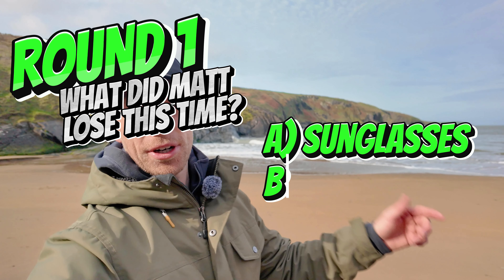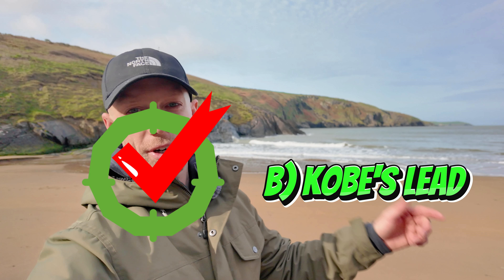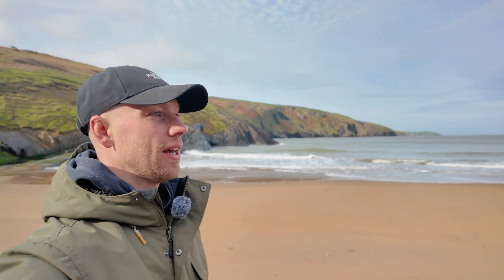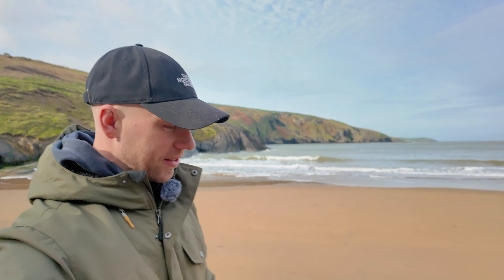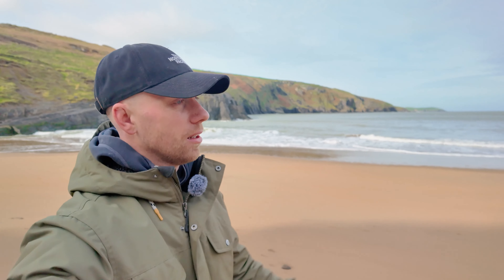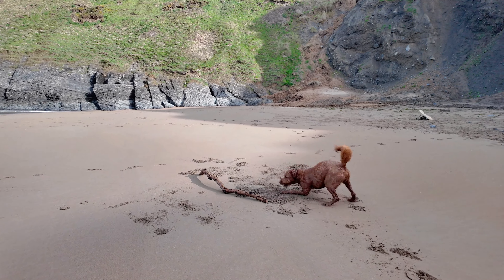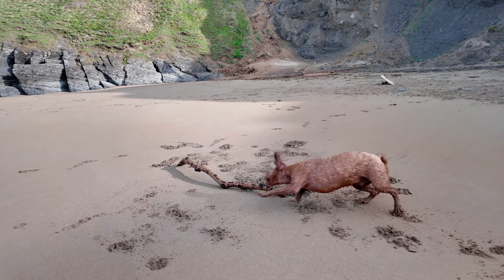Go on boy, get it! Welcome to the ADHD hour with Matt. Pretty much back to the camp — left his lead at the beach, so half an hour later I'm back here. I don't even know where it is; I'm going to try and find it. Join us next time where I probably forget my leg or something like that. But now we're back at the beach and the beast has found his favourite stick.